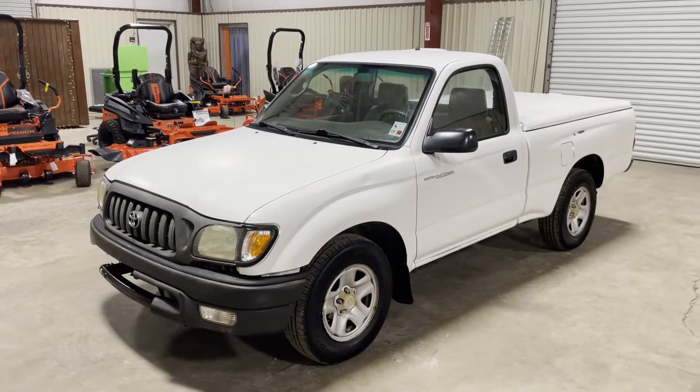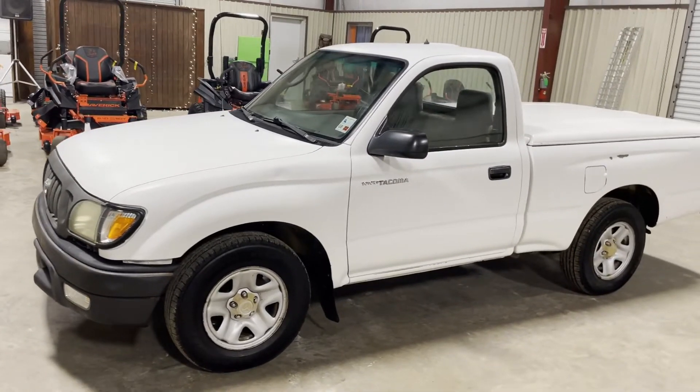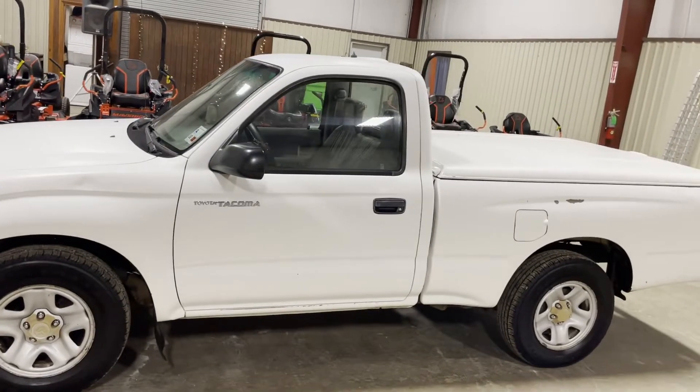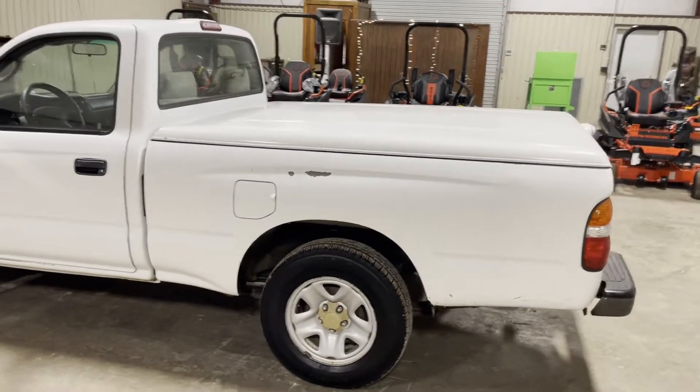Okay ladies and gentlemen, doing our walk-around video on this 2002 Toyota Tacoma pickup truck. It's got a four-cylinder engine, automatic transmission, and a really good set of Goodyear tires — basically brand new. Walking around, you don't see any major body damage. For the older model, it does have around 200,000 miles, but besides that we don't see any major damage on the driver's side.